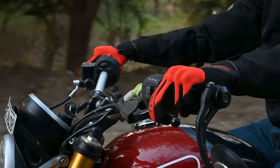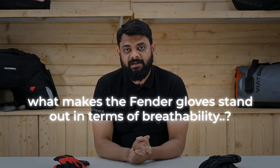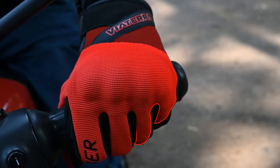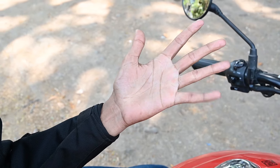As a result, riders experience enhanced comfort, particularly in warm weather conditions. So what makes the Fender gloves stand out in terms of breathability? It's all in the details. The Fender gloves are engineered with a special perforated textile and mesh material on the back of the hand and finger gusset. This design promotes airflow, keeping your hands cool and comfortable even on the hottest days.